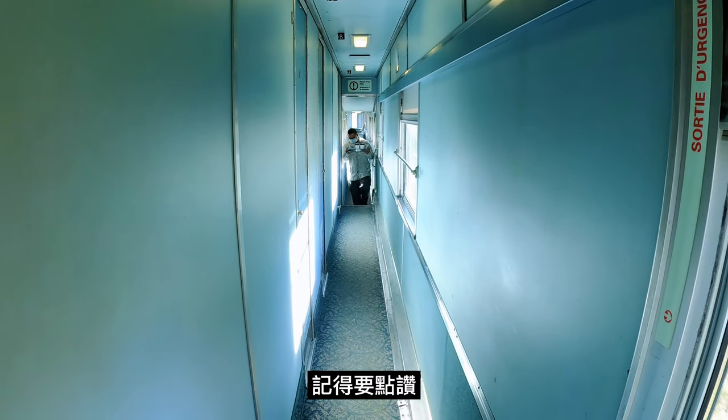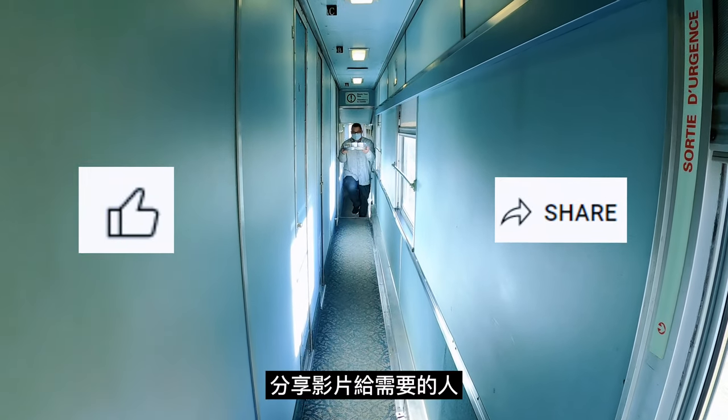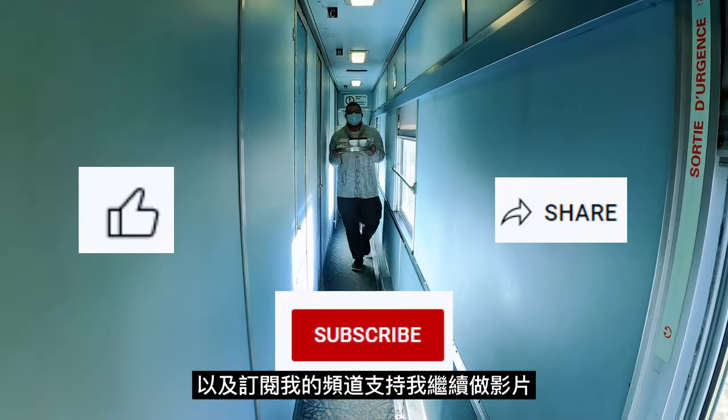Make sure you smash that like button, share the video, and subscribe to the channel for more travel and food reviews.